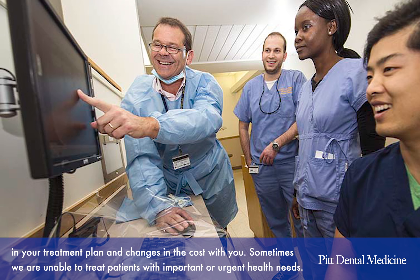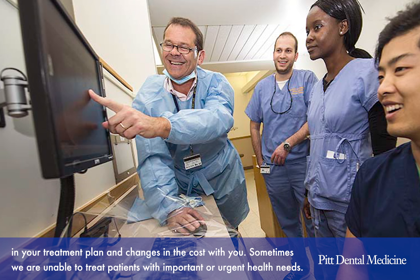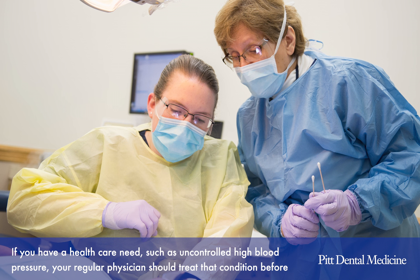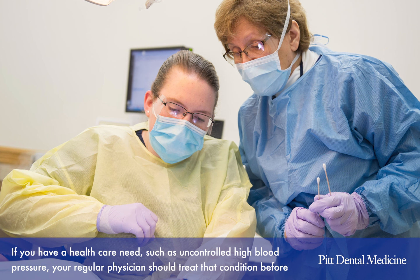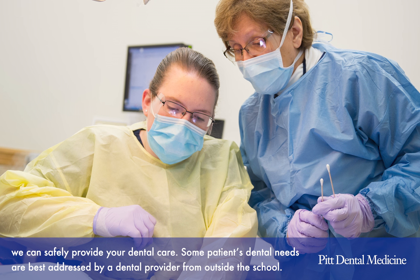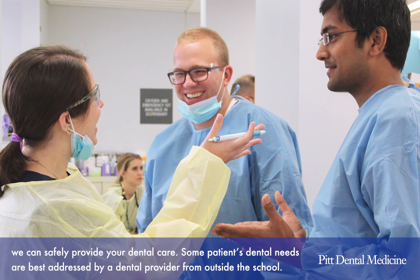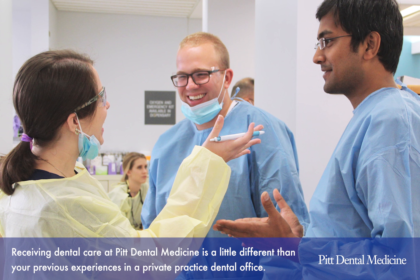Sometimes we're unable to treat patients with important or urgent health needs. If you have a health care need such as uncontrolled high blood pressure, your regular physician should treat that condition before we can safely provide your dental care. Some patients' dental needs are best addressed by a dental provider from outside the school.